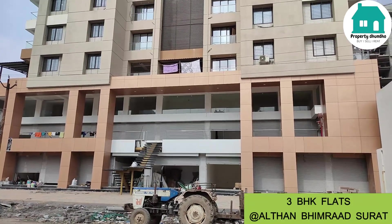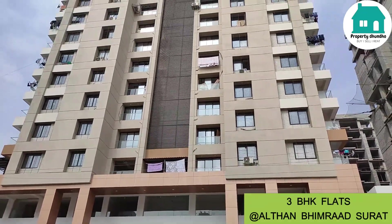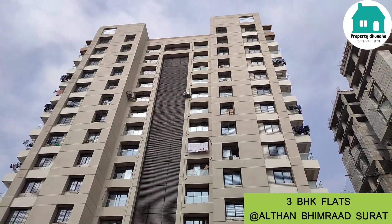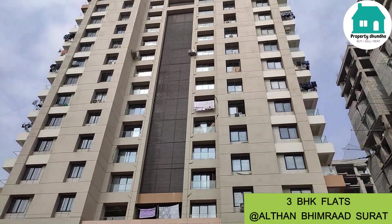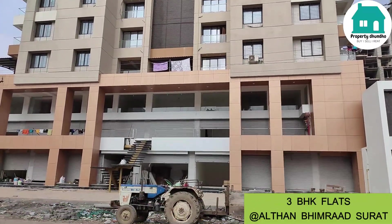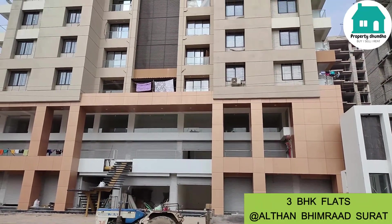You can see the elevation of the building. This is a 2 and 3 BHK project. Some units are already sold out and there are limited flats remaining. There are a total of 3 towers — A tower, B tower, and C tower.